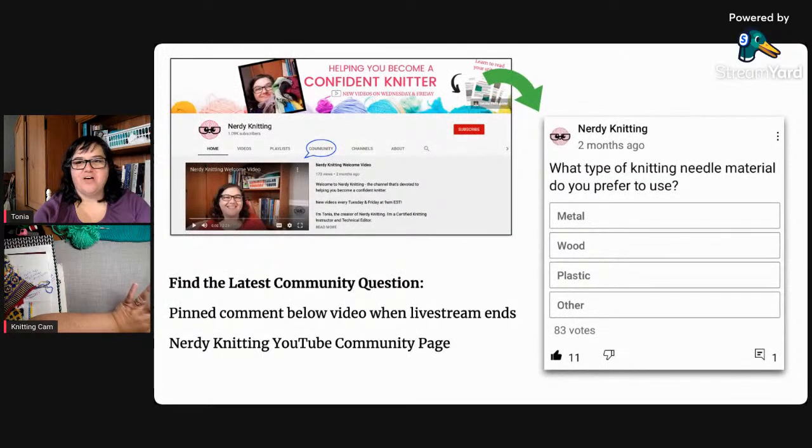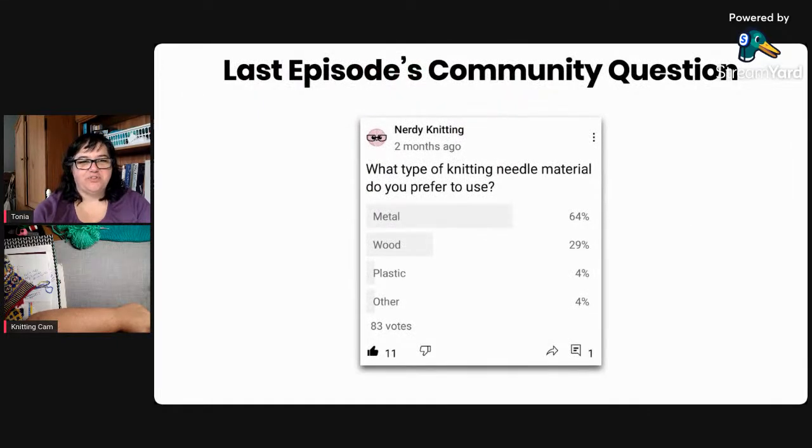Let's move on to questions. Last week's community question was about the type of knitting needle material you like to use. By far, people like metal needles, and I agree — I love my ChiaoGoo interchangeable four-inch set with the shorter tips; I use them for almost everything. I do need to invest in some wooden double-pointed needles though, because when I do swatches for videos my metal needles keep slipping right out of my stitches, so I need something with more grip.